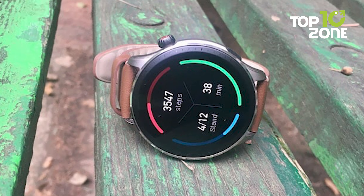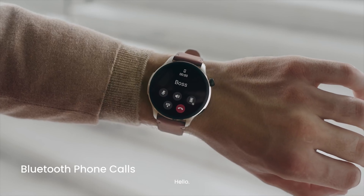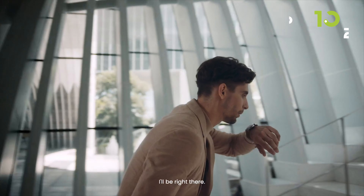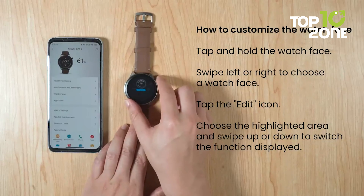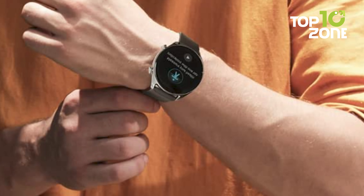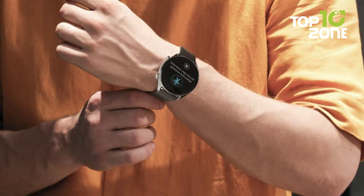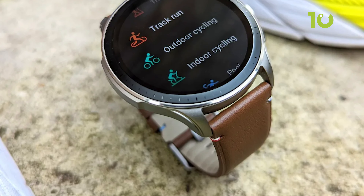Get two weeks of battery life to crush your goals without constant charging. With Amazon Alexa built-in, you can set alarms, ask questions, and control smart home devices by voice. Receive calls and app notifications on your wrist via Bluetooth connection to your phone. For under $200, the GTR 4 packs advanced fitness tracking and health monitoring into a sleek, durable design made for outdoor adventure.